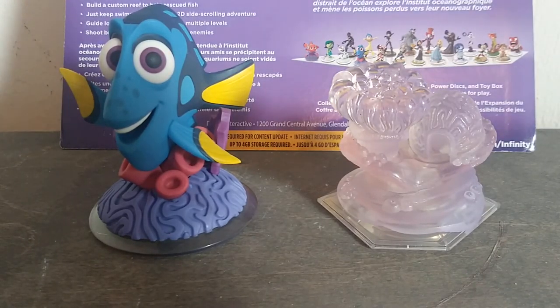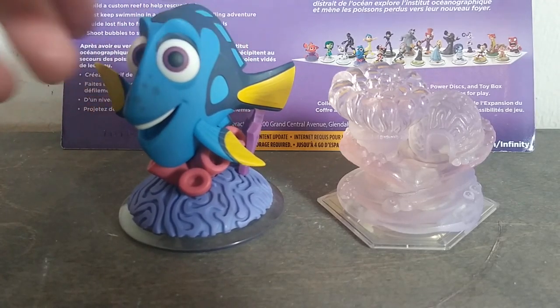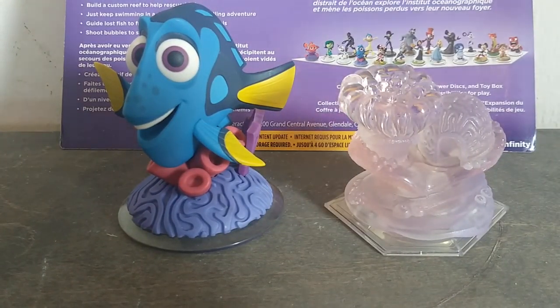Hey guys, what's up! Today we are going to be doing a review of some things I found at the dollar store. They're Disney Infinity toys and I just decided to do a review on them because I found them at the dollar store — it was so weird.